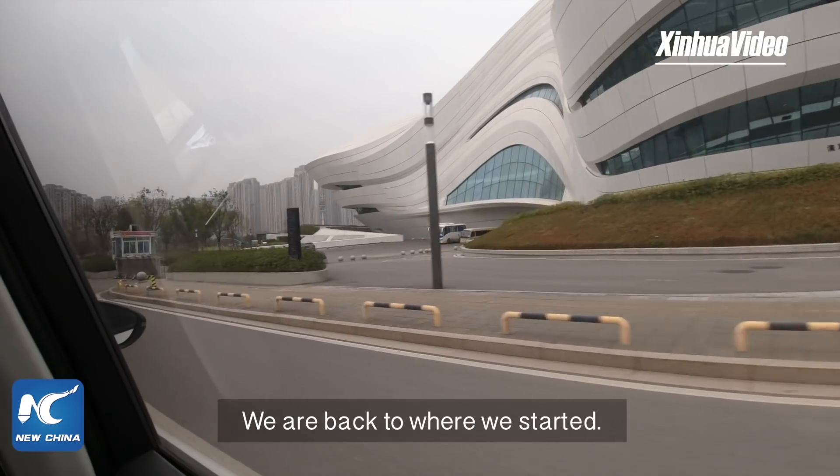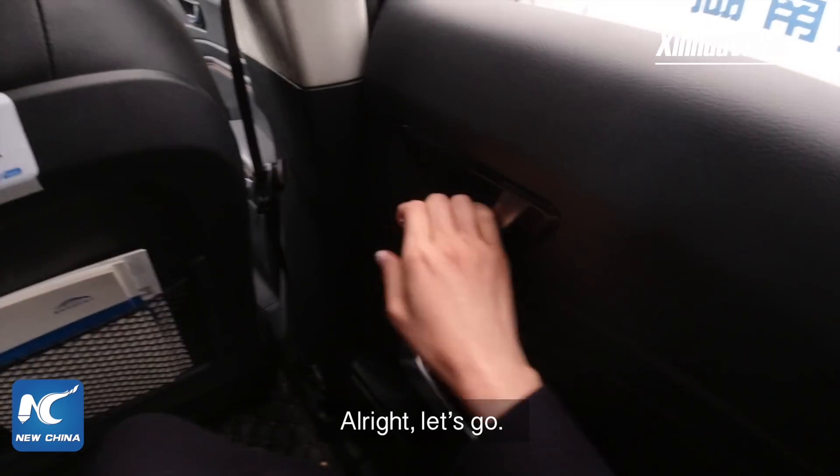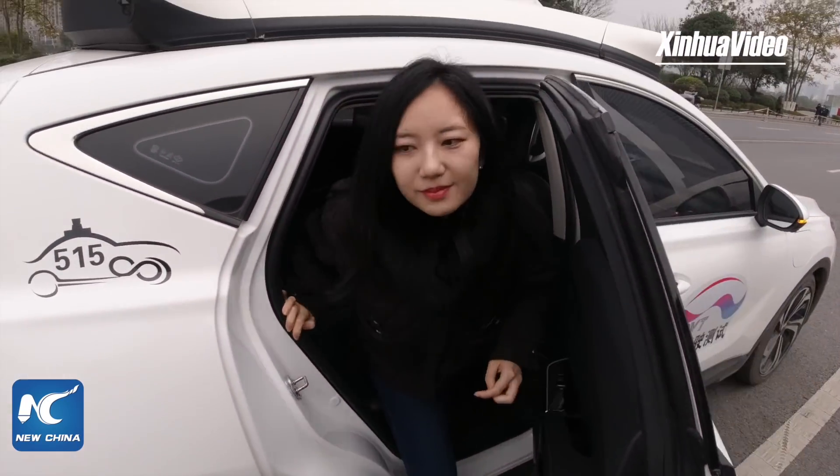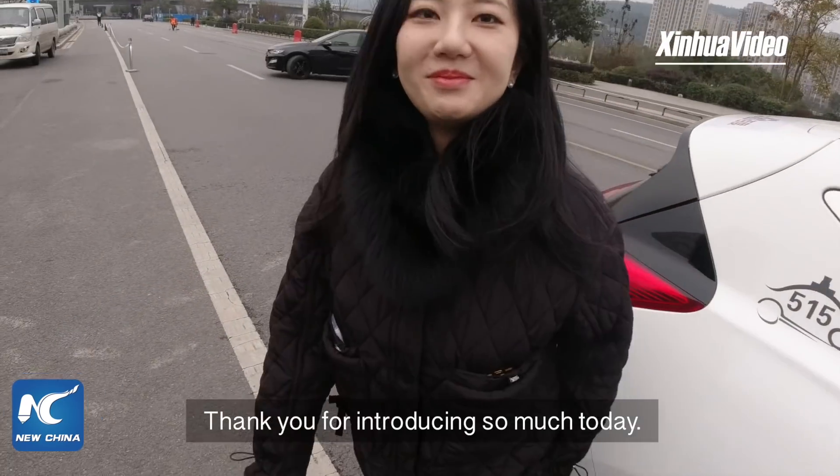We are back to where we started. Thank you for introducing so much today.